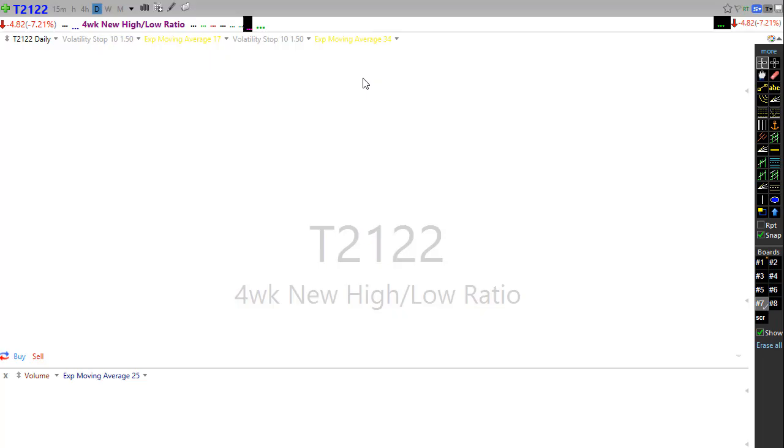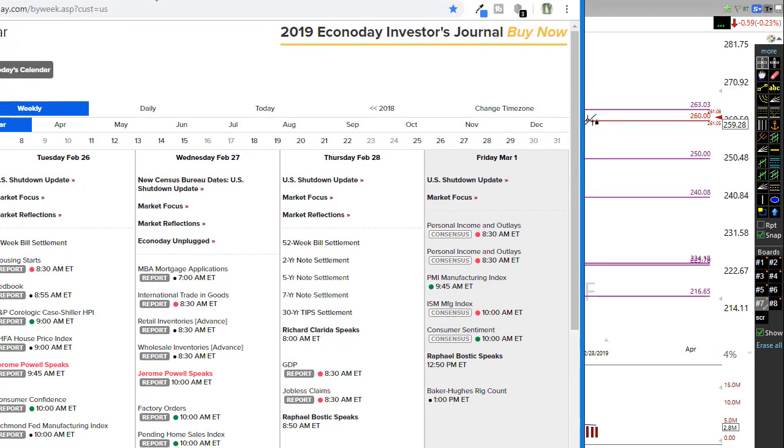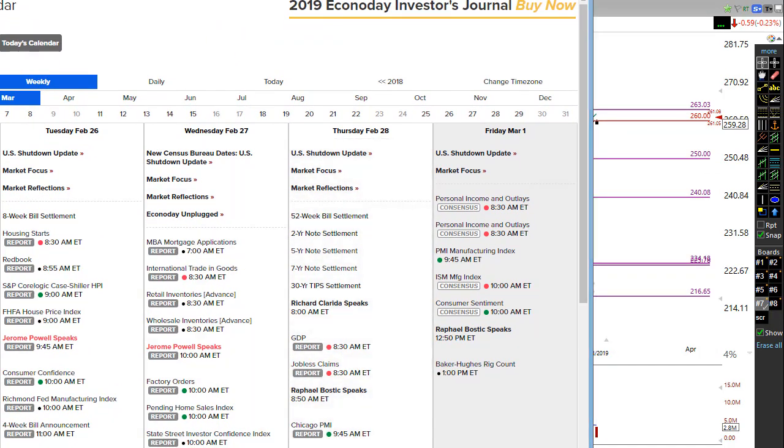Let's take a look at the economic calendar for today — a pretty strong calendar day with some big reports. Before the market opens, we have personal income and outlays at 8:30 AM Eastern. We also have PMI manufacturing this morning, ISM manufacturing — which is probably one of the bigger numbers on the day to potentially move us around — and then consumer sentiment. Keep an eye on anything between 8:30 and 10:00. We also have a Fed speaker, though that's unlikely to move us around, and the Baker Hughes rig count unlikely to move us at all.